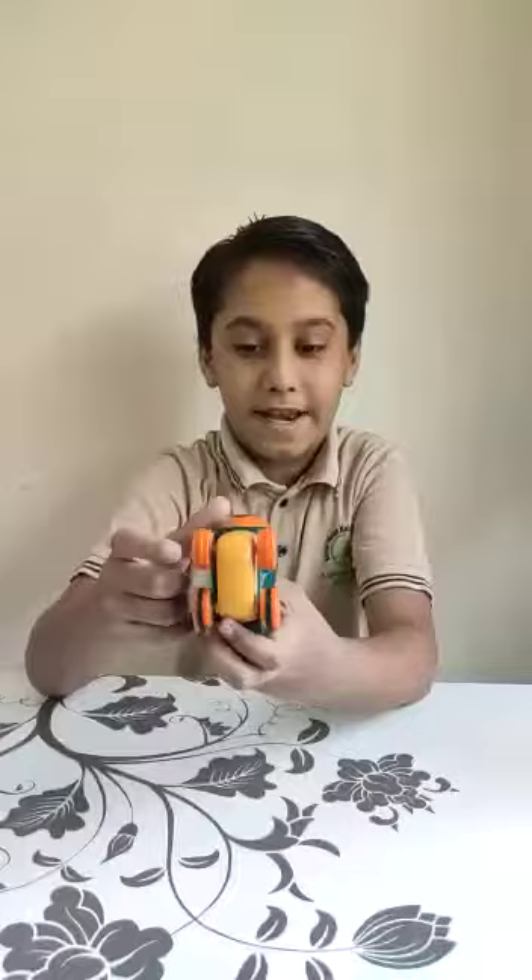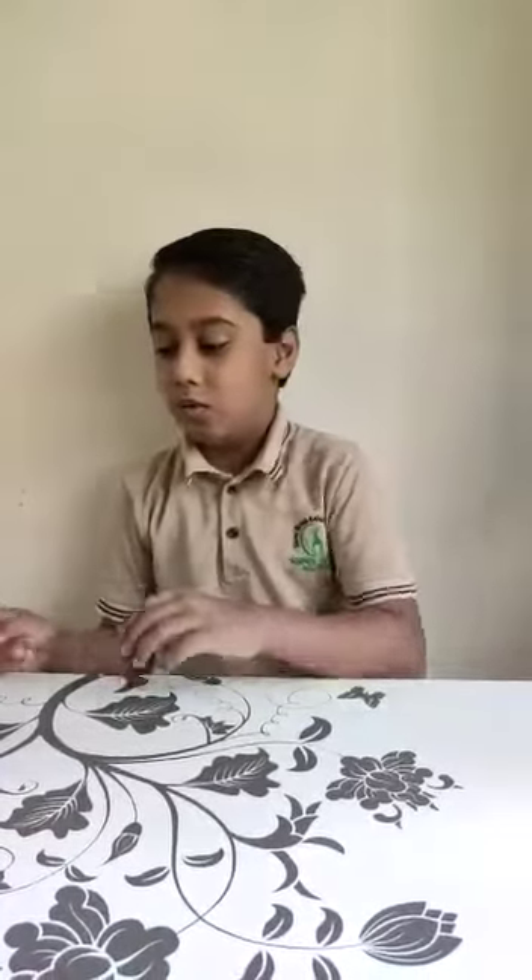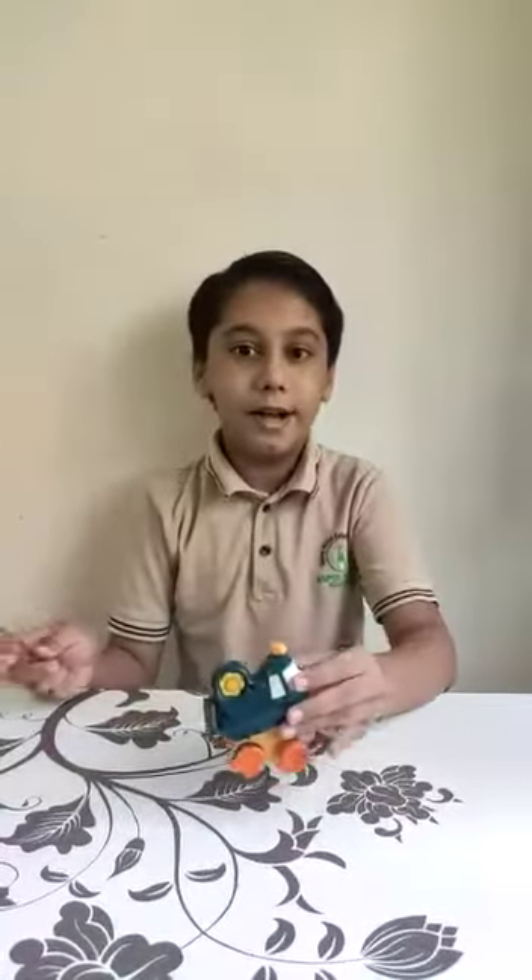First, take a toy of your choice which has wheels in it and attach a magnet to it. And keep it aside. Then, take a stick or a ruler and attach another magnet to it. So, all the materials needed are done and we will start the experiment.